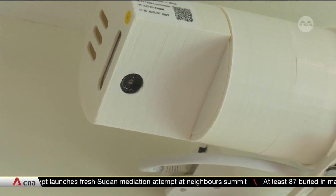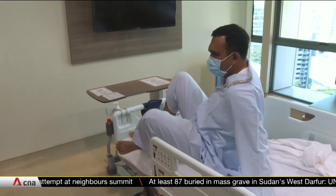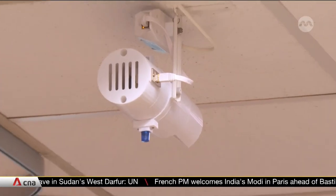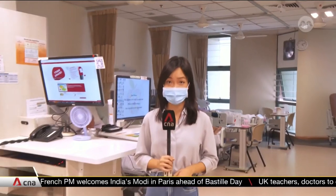The system has reduced the rate of falls by 34 percent and saved 67 percent of manpower hours, compared to the previous tracking system of using a mat. This patient monitoring system is currently installed in all single-bed and isolation wards in the hospital.